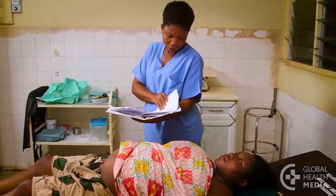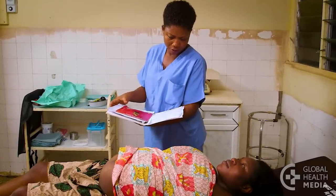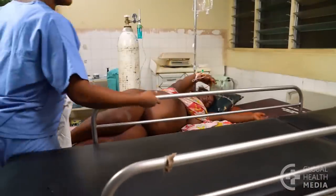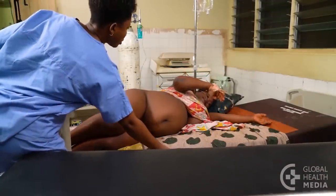Many of the complications with twins cannot be predicted before labor begins. If there is time, try to transfer the woman to a higher level facility for the birth.